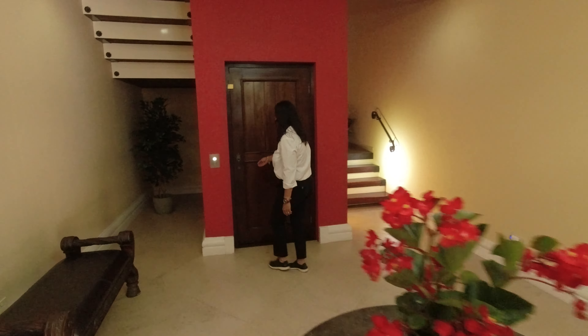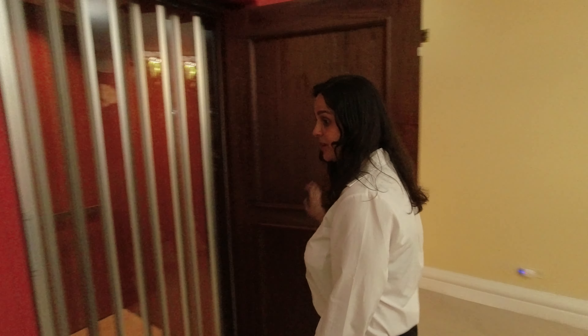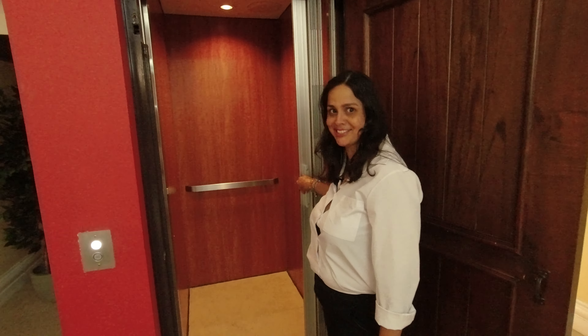We have an elevator here — isn't this an amazing feature? So we have an elevator right here. Let's go up and check out what this extraordinary house is going to show us.